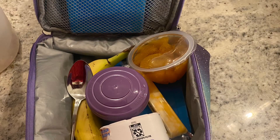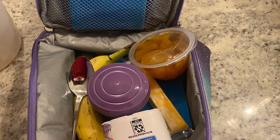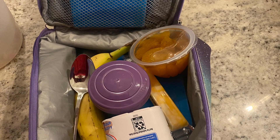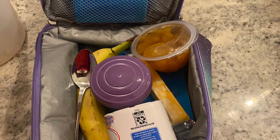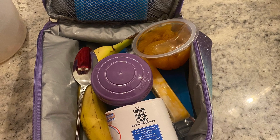Here's an example of what my children's school lunchboxes look like: yogurt, a fruit cup, a banana, a cheese stick, and some black olives in a little container with a purple lid.